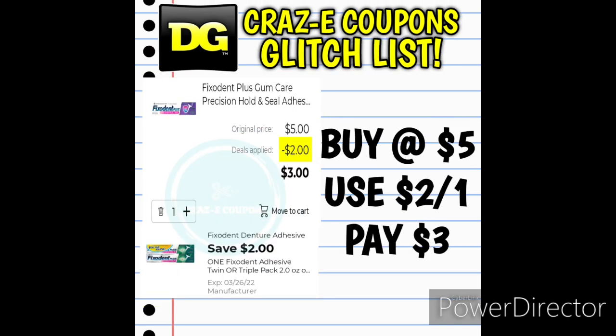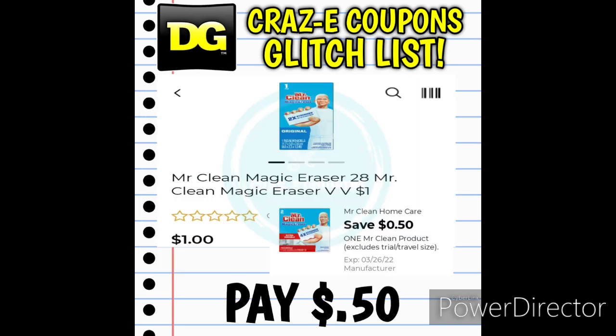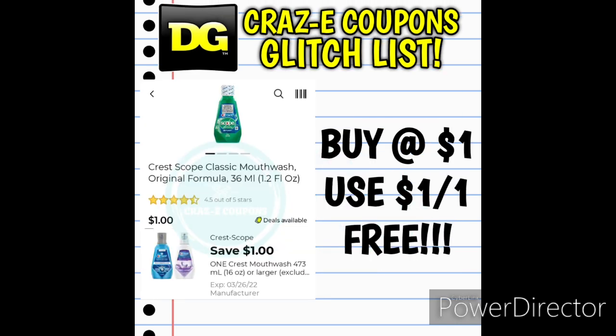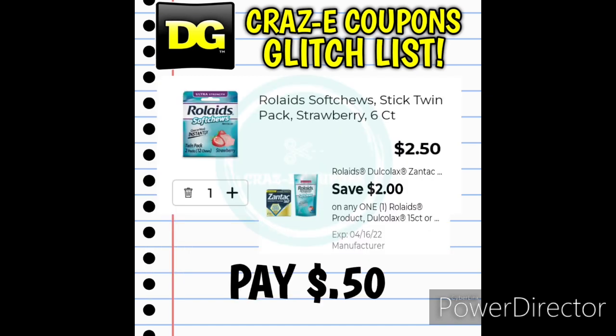Next up, we have a $2 off 1 digital coupon for Fixodent Twin or Triple Packs, but this is working on the Fixodent Plus Gum Care single box, priced at $5.00 — after the coupon you pay just $3.00. We also have a $0.50 off 1 digital coupon for Mr. Clean products — if you can find the Mr. Clean Magic Erasers in the dollar aisle for $1.00, use the coupon and pay just $0.50. And if you can find the Tresemme shampoo in the travel section for $1.50, a $1 off 1 digital coupon is glitching with that, leaving you paying just $0.50. You can also find Crest with Scope mouthwash in the trial or travel section for $1.00 — a $1 off 1 digital coupon makes that completely free. And here's a new glitch: the Rolaids Soft Chews Stick Twin Pack Strawberry 6-count is priced at $2.50 — a $2 off 1 digital coupon is glitching, leaving you paying just $0.50.